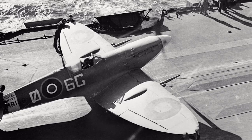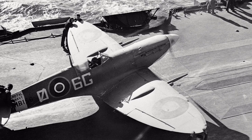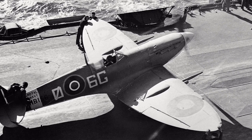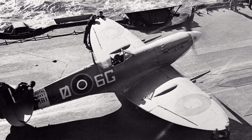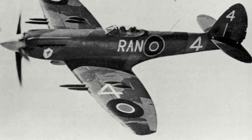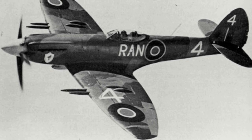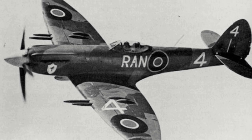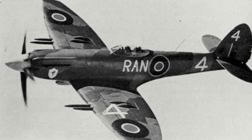The Seafire was a development of the Spitfire that had been specially designed for carrier-based operations. Main differences included an arrestor hook, local fuselage strengthening, and later versions of the Seafire had folding wings. Production ended in 1949 with some 24 different variants being produced, and between the Spitfire and the Seafire, over 23,000 were produced.